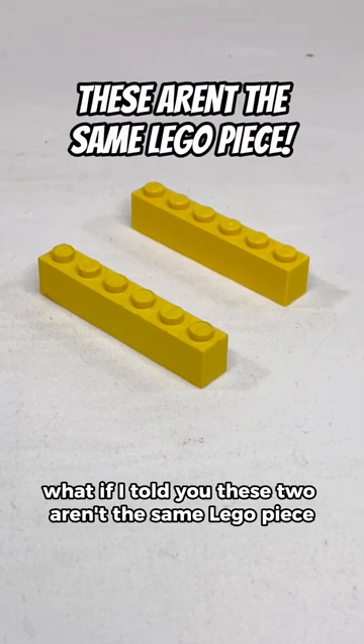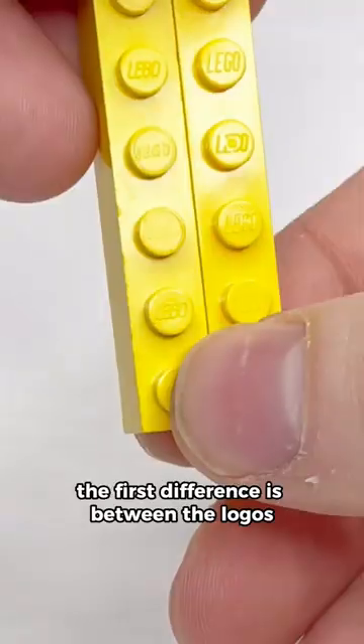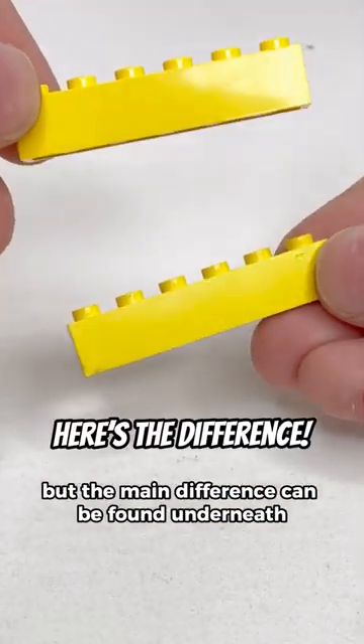What if I told you these two aren't the same LEGO piece? They look identical and they snap right together. The first difference is between the logos — it's slightly different between the two pieces. The logo on the left is much older, but the main difference can be found underneath.